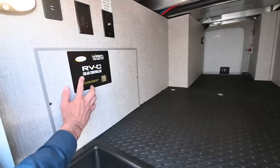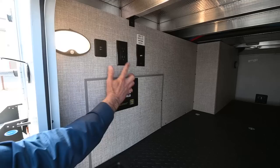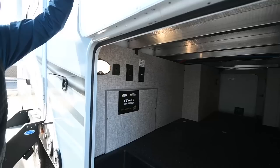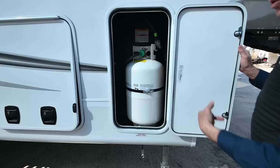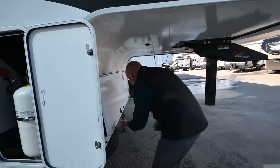We're RVC solar controller ready, so if you want to add solar capabilities, you can do that. Up here I've got power — both USB and 110 — and a coax cable outlet. So if I want to have a TV out here on the patio side, the fun side as I like to say, I can do it. And we have access to our propane bottle right here.